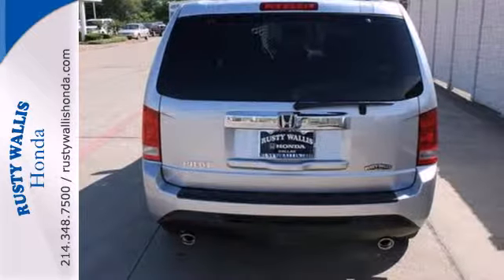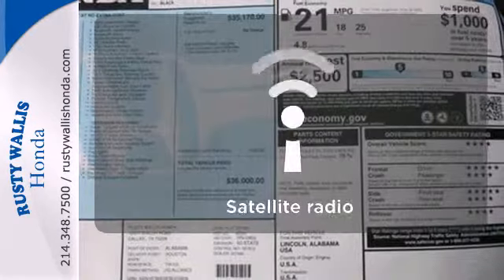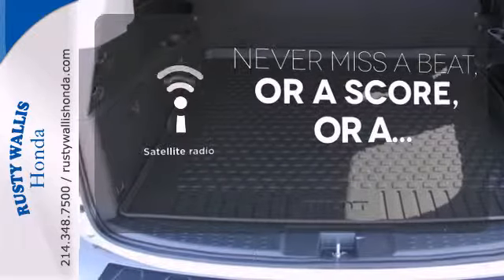The rearview camera, climate control, and remote entry conveniently come standard. Never miss out on your favorite sports, comedy, and music with satellite radio.